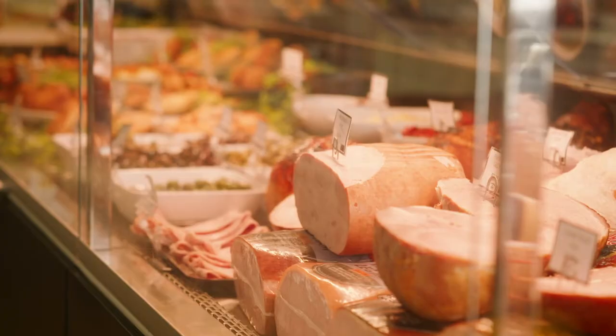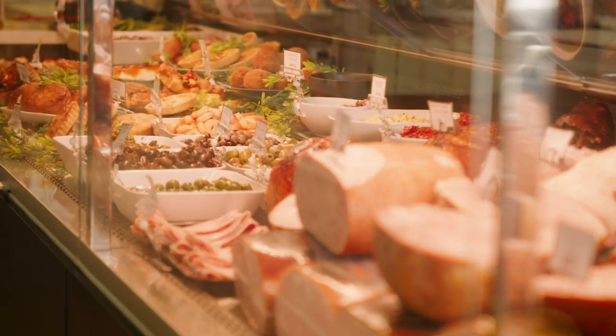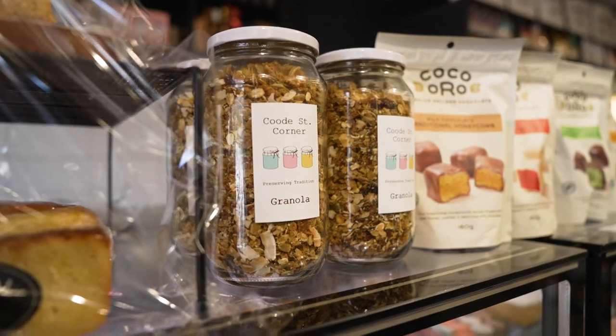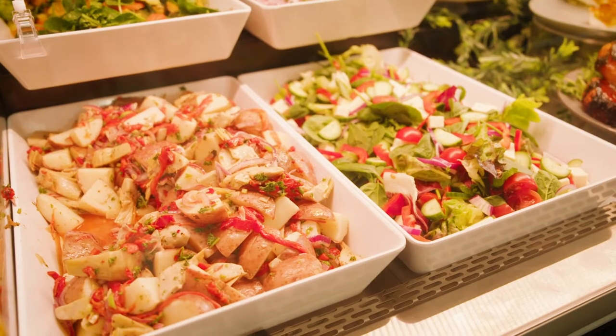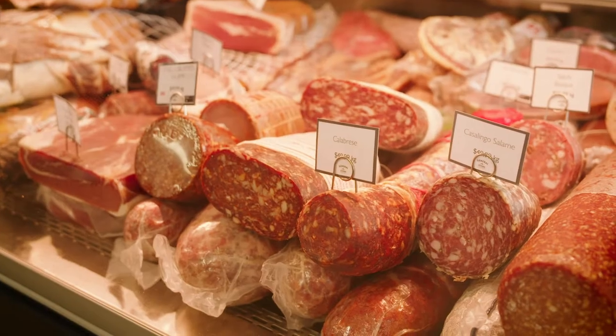Luckily for me, the General Store is in my hood and it's quickly becoming my go-to place for my morning coffee and an awesome Conti roll that's giving some of the bigger names in Perth a run for their money. But today I want to dive a bit deeper and show you why this place is so special. The General Store has a no waste policy — everything is used to make sauces, relishes, and any fruit waste gets dehydrated. In a world of supporting local, they are really ticking the box.